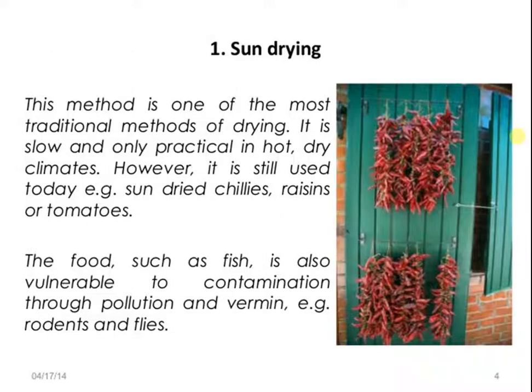Today we are going to learn another food preservation method: Sun Drying. This method is one of the most traditional methods of drying. It is slow and only practical in hard, dry climates. However, it is still used today — for example, sun-dried chillies, tomatoes, etc.